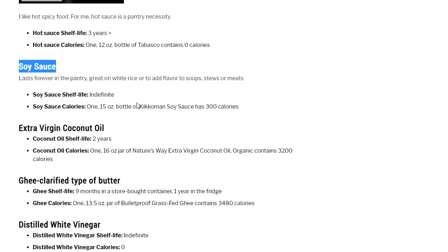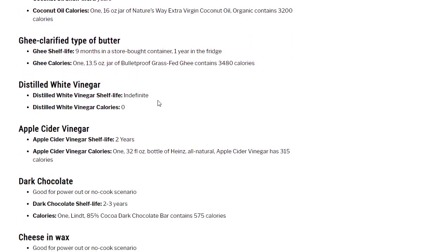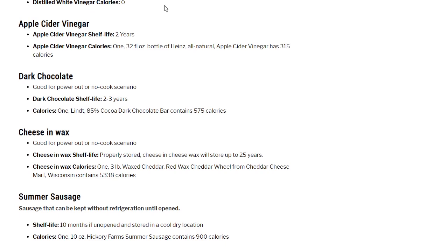Extra virgin coconut oil: shelf life 2 years; a 16-ounce jar of Nature's Way extra virgin coconut oil contains 3,200 calories. I did the primal diet for a while and ate a lot of this — also used it to make soap at home. Ghee clarified butter: shelf life 9 months in a store-bought container, 1 year in the fridge. One 13.5-ounce jar of Bulletproof grass-fed ghee contains 3,480 calories — very calorie-packed. Distilled white vinegar: eat on garden produce, foraged items, use for cleaning, pickling, and canning; shelf life indefinite and zero calories. Apple cider vinegar: I prefer it, but only 2 years shelf life; a 32-ounce bottle of Heinz apple cider vinegar has 315 calories.